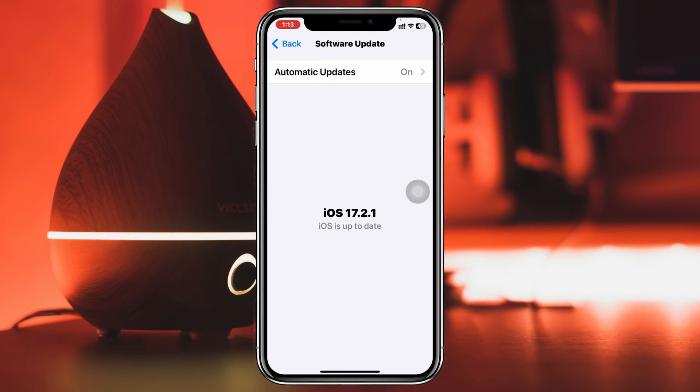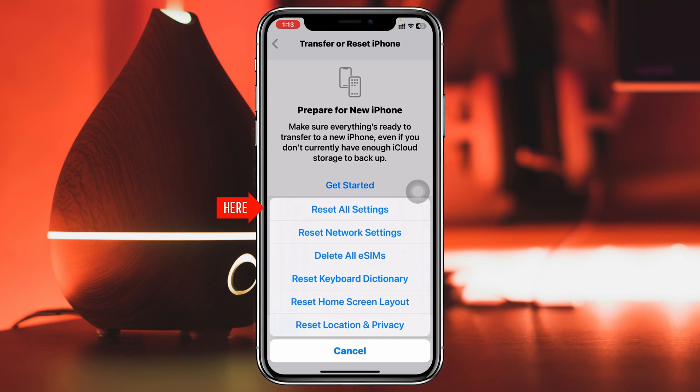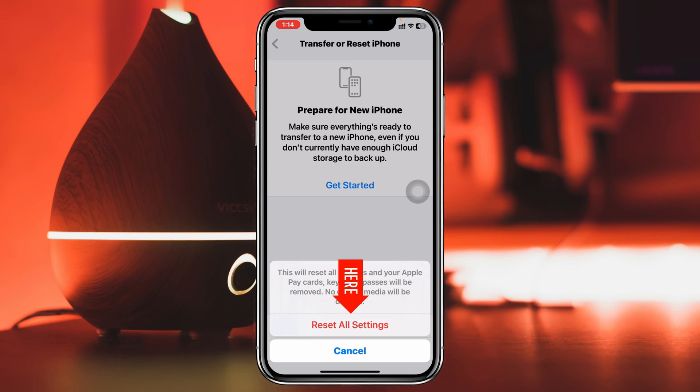But if you don't find an update, don't worry — just get back from here and scroll down and tap on Transfer or Reset iPhone. Go and tap on Reset, then tap on Reset All Settings, put your password in, and then go ahead and tap on Reset All Settings again.